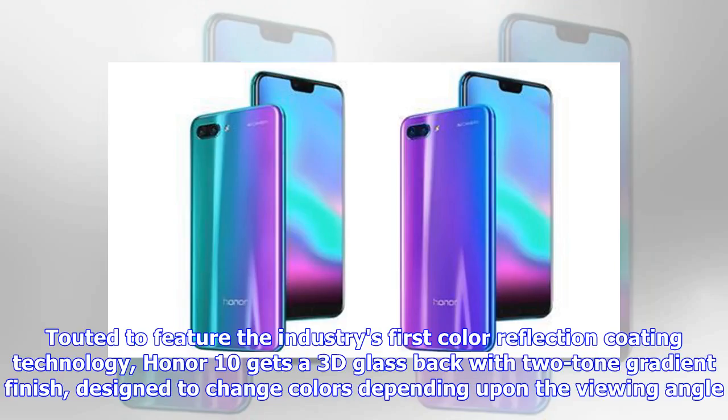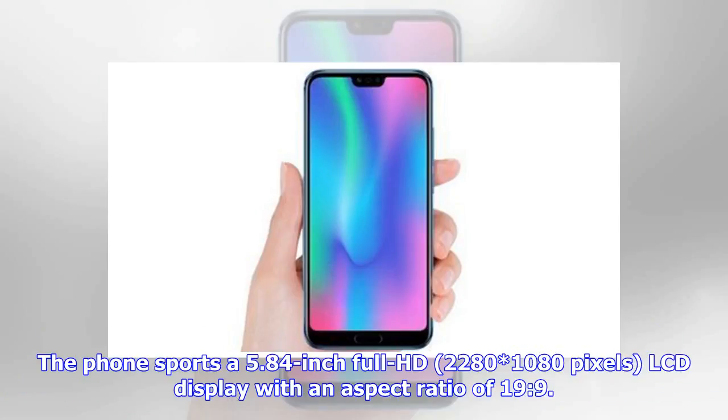Touted to feature the industry's first color reflection coating technology, the Honor 10 gets a 3D glass back with a two-tone gradient finish designed to change colors depending on the viewing angle. The phone sports a 5.84-inch Full HD display with a resolution of 2280 x 1080 pixels and an aspect ratio of 19:9.